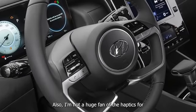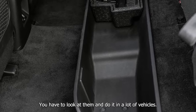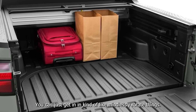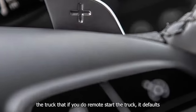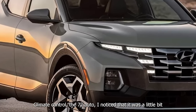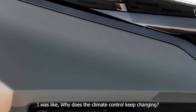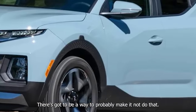I'm not a huge fan of the haptics for adjusting the climate — you have to look at them and in a lot of vehicles you can just mindlessly rotate things. Another thing: if you do a remote start, it defaults climate control to 72 auto. I noticed the truck seemed a little haunted, as the climate control would just change on its own. There's got to be a way to make it not do that.